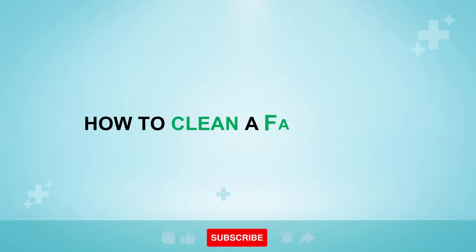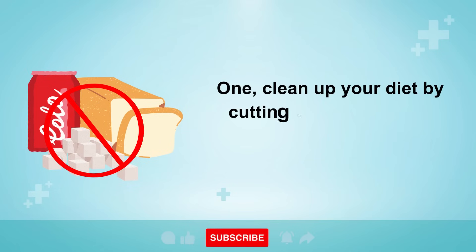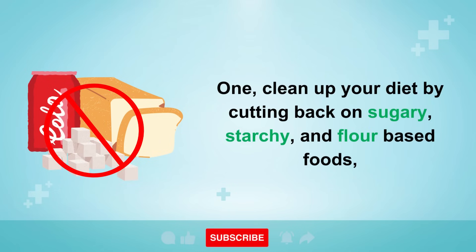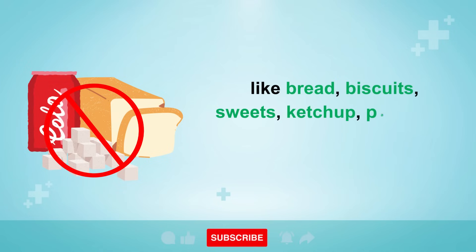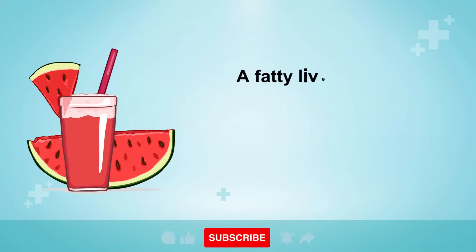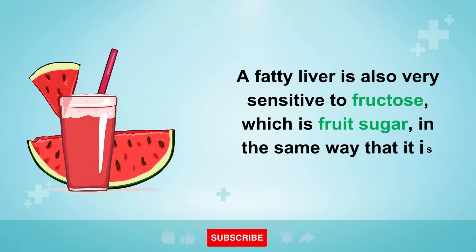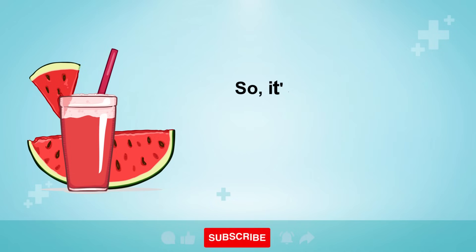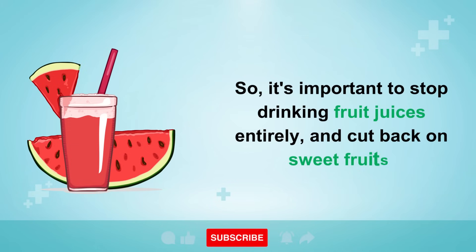Now let's explore six lifestyle changes you can make to clean out fat from your liver. Number 1: clean up your diet by cutting back on sugary, starchy, and flour-based foods like bread, biscuits, sweets, ketchup, pancakes, pasta, and soda drinks. A fatty liver is also very sensitive to fructose — fruit sugar — in the same way that it is to alcohol. So it's important to stop drinking fruit juices entirely and cut back on sweet fruits.